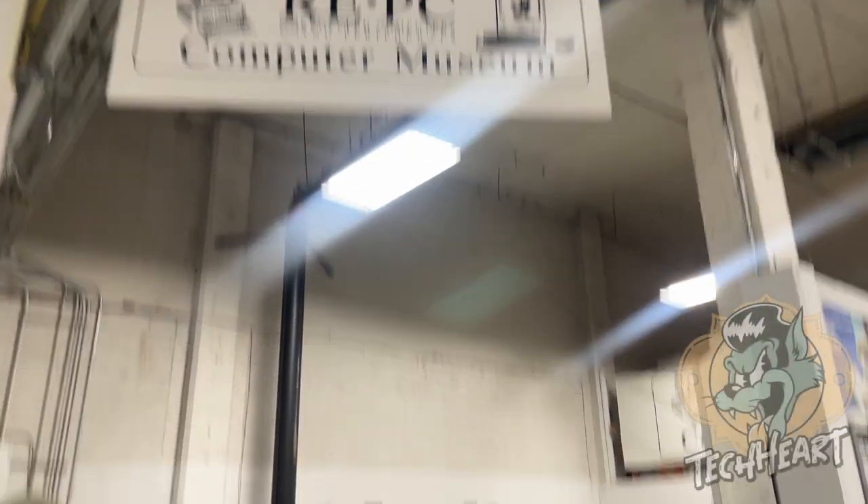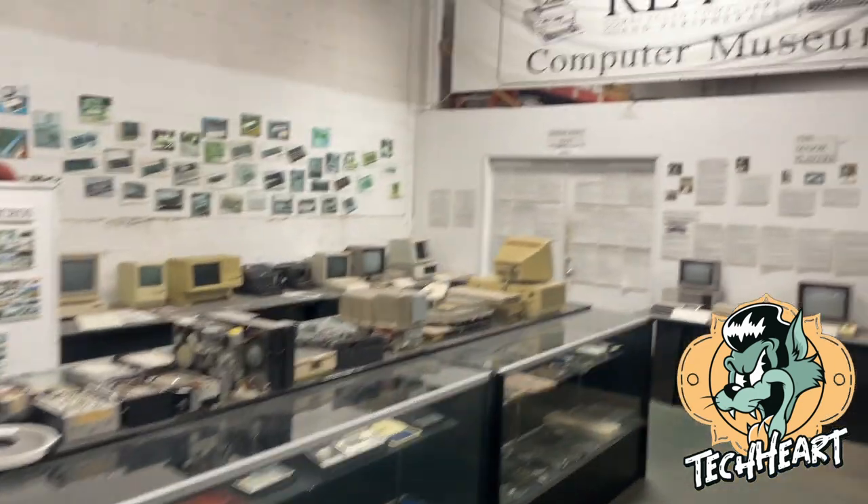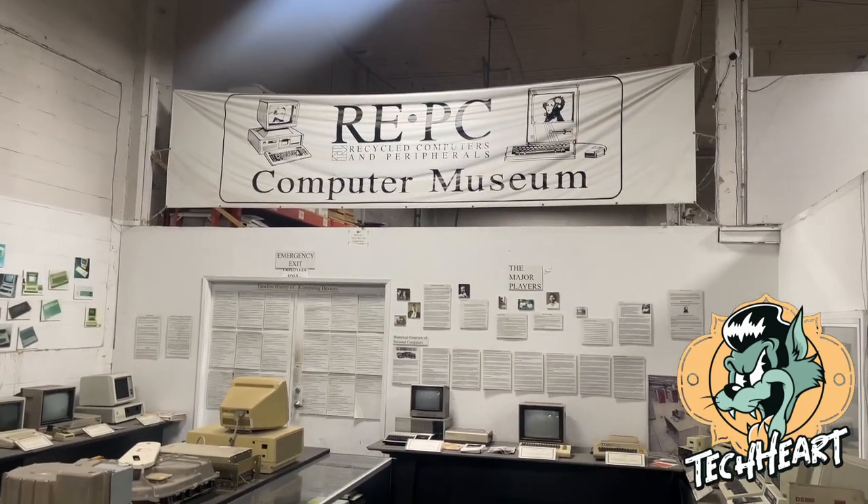Take a look at the computer museum and in the following weeks I'm going to bring you into the store in a different way. We're at RePC — their computer museum.